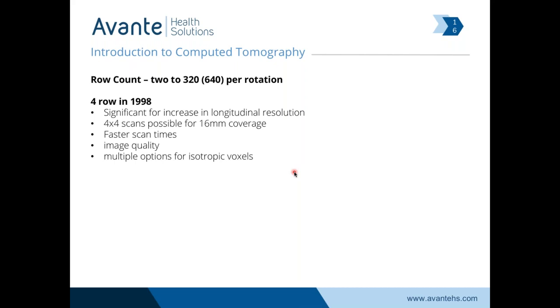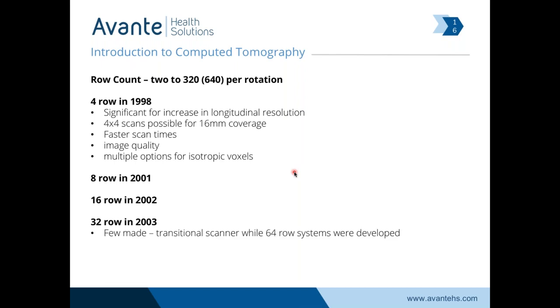Scan time increases and computing processing power increased to allow for faster scan times. We're getting more options for scanning when we acquire isotropic voxels. The eight-row was out in 2001, 16-row in 2002, 32-row in 2003. The early 2000s is really when CT manufacturers were in a slice count war between each other — one would come out with a higher slice count and somebody else would come out with another. 32-slice scanners are fairly rare. GE came out with a 32-slice scanner as they were still preparing their 64-slice.